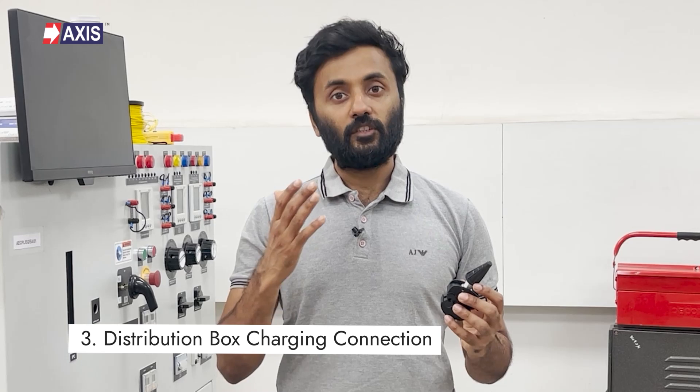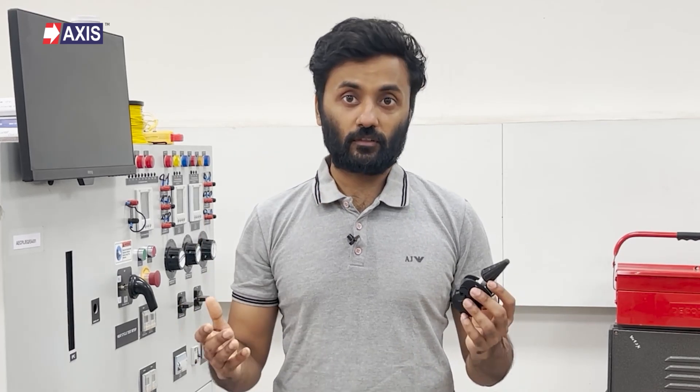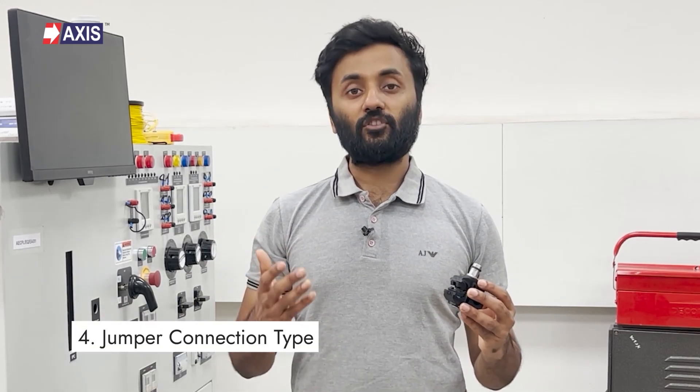Third, distribution box charging connections — these IPCs are used to tap the main AB cable line to charge low-voltage distribution boxes, which are further connected to different applications such as residential connections and street lights. Fourth, jumper connection types — these IPCs connect cables of the same size and allow making T-shaped connections where the cable bends at a 90-degree angle.